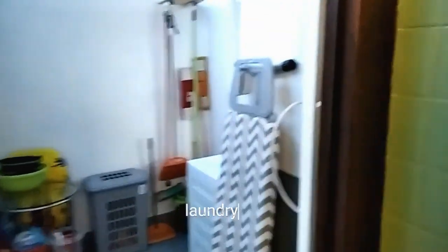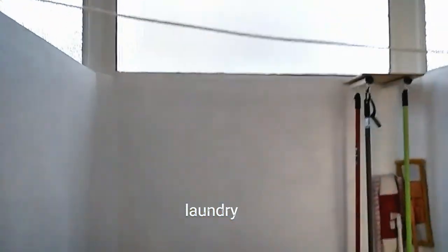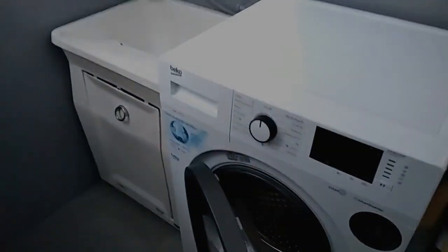And finally here we have the laundry area with a washing machine and all the cleaning utensils that could be needed. Here we have the washing machine itself, and that would be all. I hope that you enjoy it.